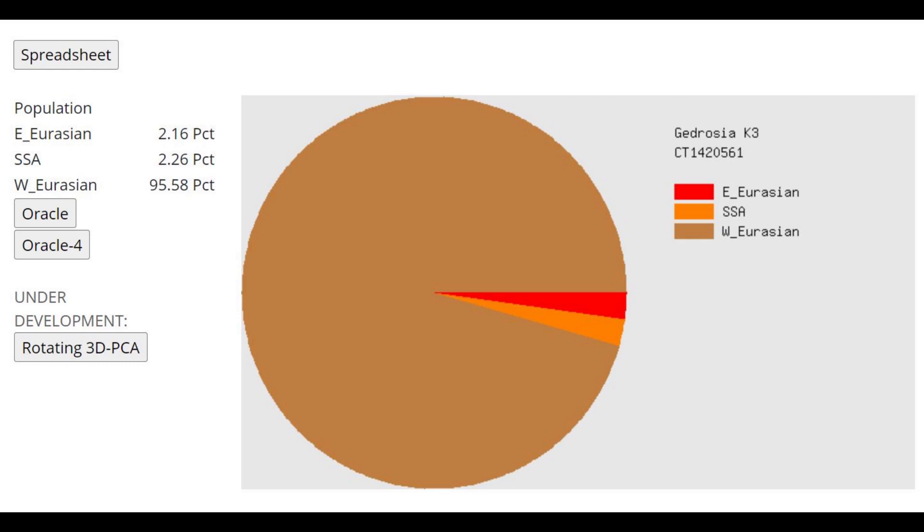This is what she scores with Gedrosia K3 — she's scoring 95.6% West Eurasian, so overwhelmingly Caucasoid, overwhelmingly European drift. She's a medieval individual, not a Bronze Age or Iron Age individual, so it's not so surprising that she's got all this modern European drift.